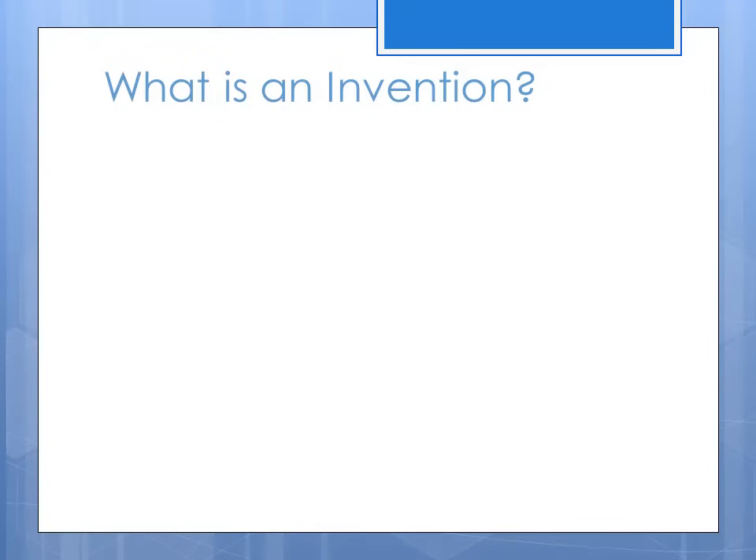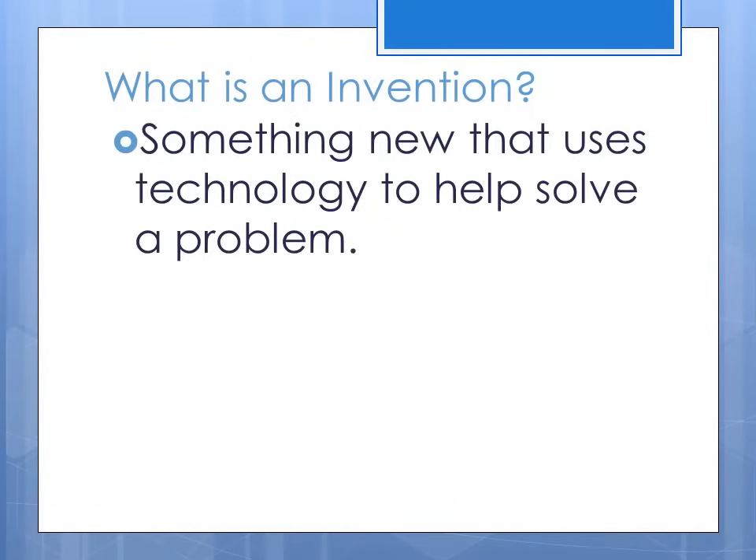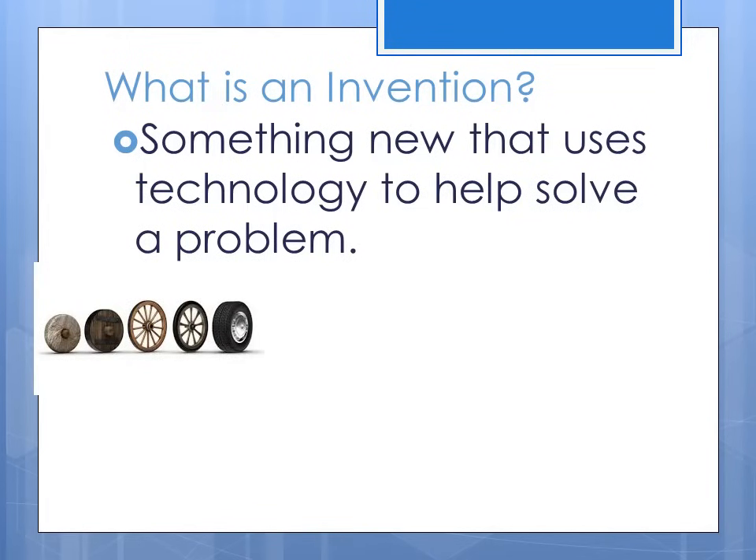What is an invention? An invention is something new that uses technology to help solve a problem. Like the first wheel — it was made out of wood, and now look at it.